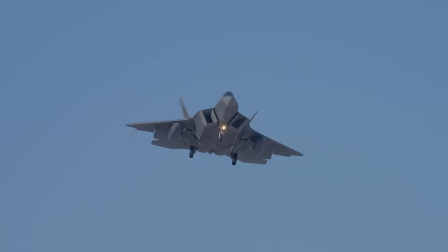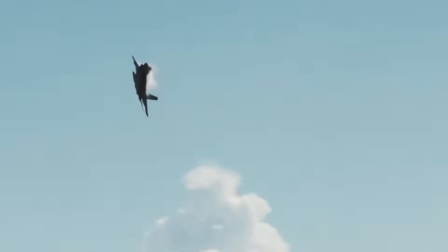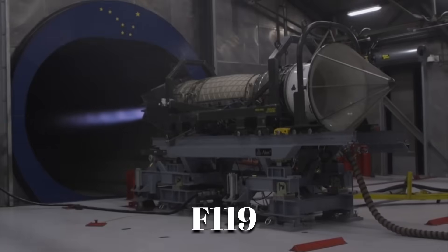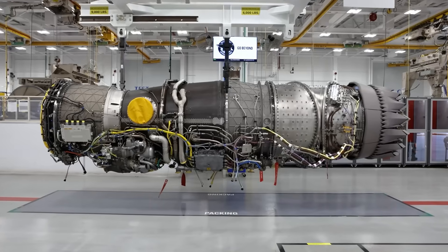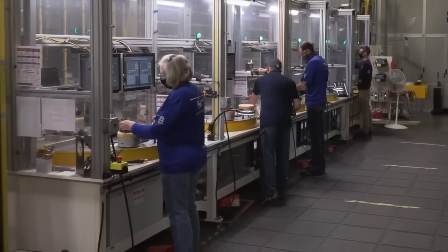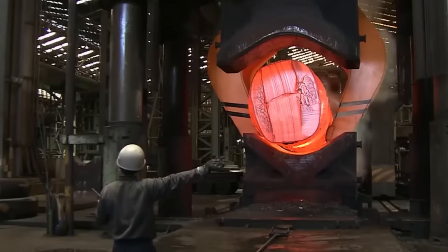The F-22 Raptor can hit speeds no other fighter in America can match. But none of that would be possible without the engine buried deep inside it. It's called the F-119. Building this engine isn't simple — it takes heat, pressure, precision, and people who know exactly what they're doing. Before this engine ever takes to the sky, it begins in fire. Not the kind from the afterburner, but from the forge.